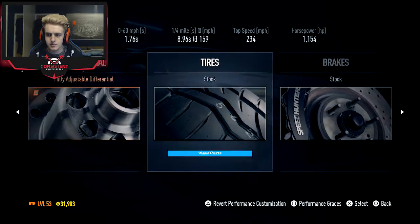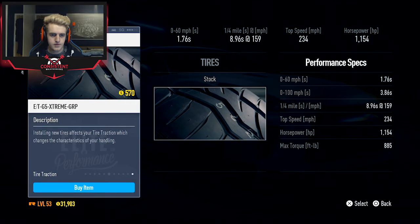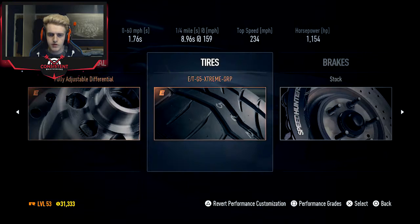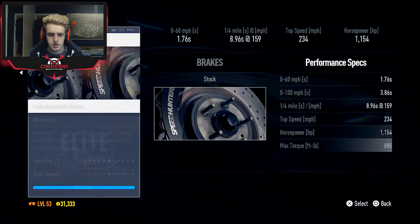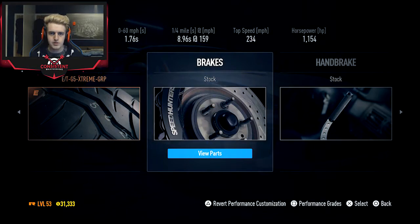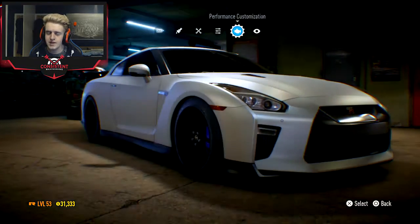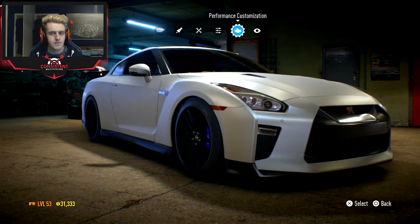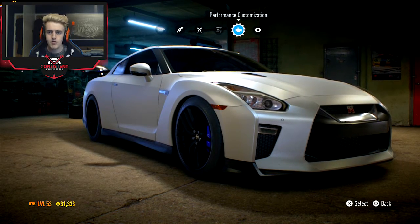We'll go for grip tyres. So that is the completed performance build: 0 to 60 in 1.76 seconds, quarter mile in 8.9 seconds at 139 miles an hour, top speed 234, and 1154 horsepower. Pretty beast — I don't think there's any other car which does more. Overall this car is pretty beast.